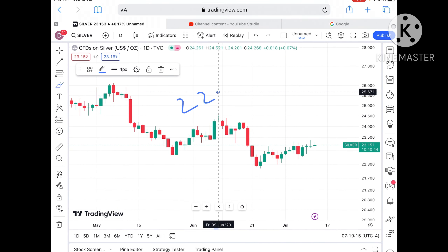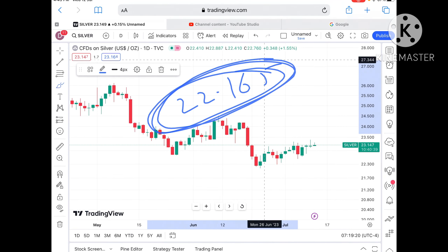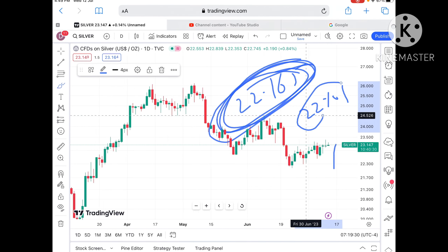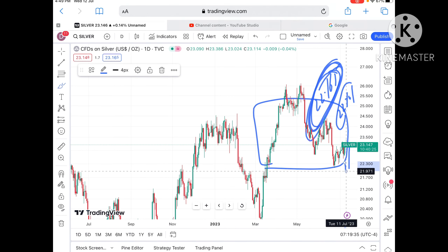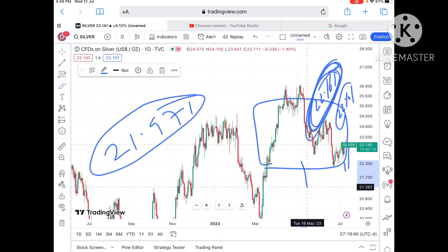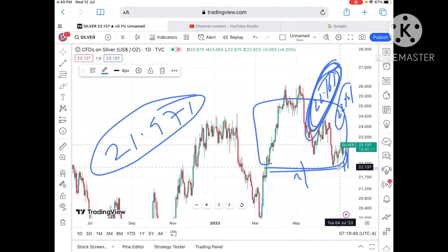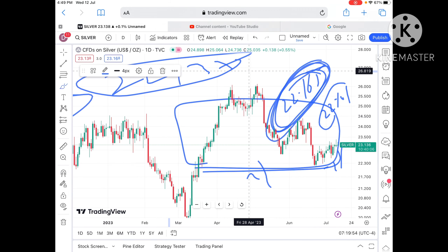Once the price falls below $22.542, it can move further low towards $22.359 and from there touch $22.165. Keep in mind, once it falls below $22.565, chances of going towards $22.240 are there, and from there it can touch $22.165. Once it moves below this level, it can touch $22.109 and then further low. If the price falls below that zone, it can touch $21.971 and from there fall further down towards $21.658 and then lower. If the price falls below $22.137, I'll make another video explaining where it can go.